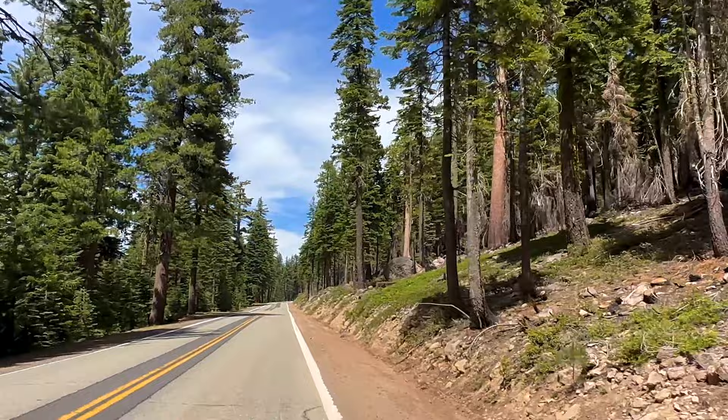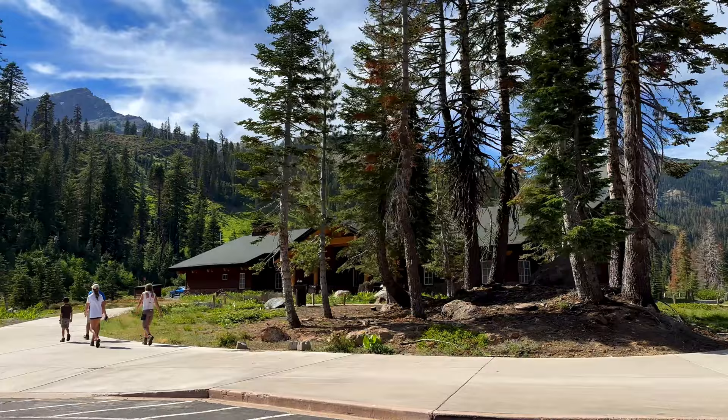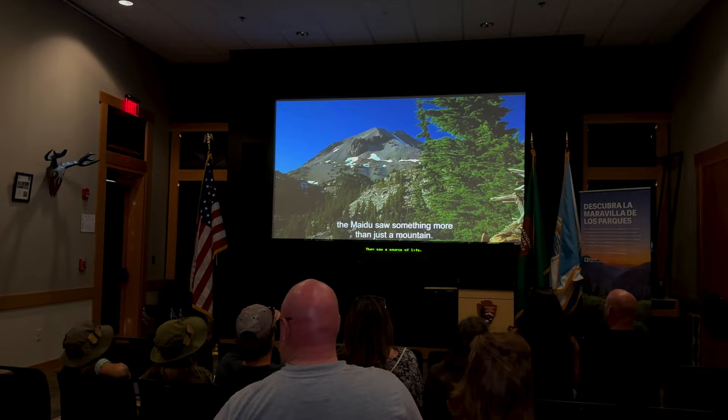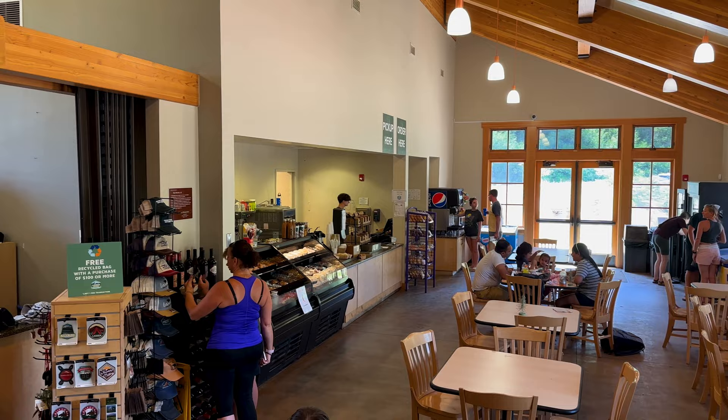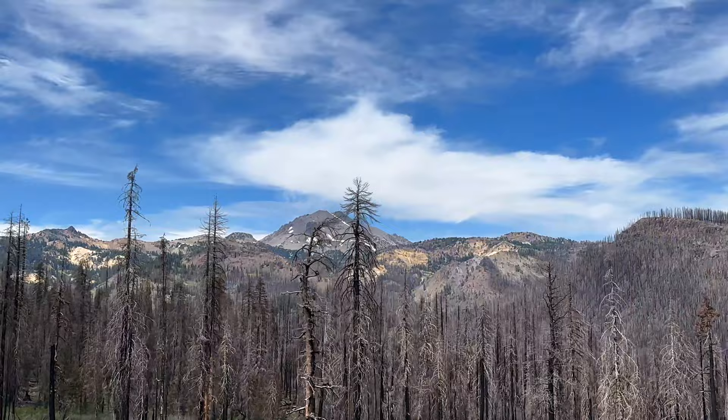As you enter the southern end of the park, I'd highly recommend stopping off at the Koyamani Visitor Center. This is a great place to meet with a friendly ranger for information, watch the orientation movie, and even grab a shirt or bite to eat at the cafe. Let's make a few quick stops near the southern end before we begin some serious hiking.